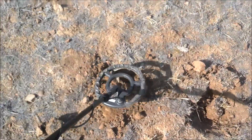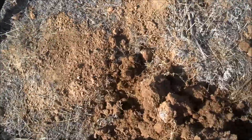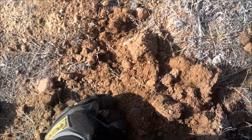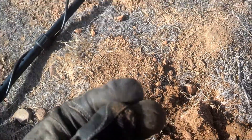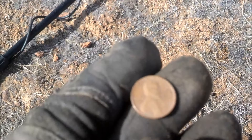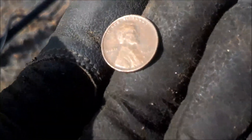Going to pick up the pinpointer so I don't need to dig out a three-foot hole to find coins. There we go — popped out. It's going to be a 1936. Good start, got two coins.